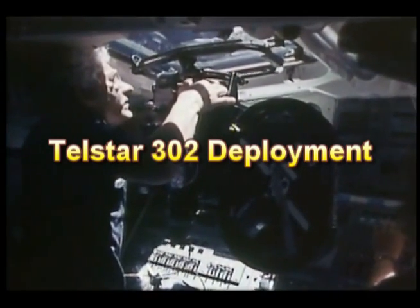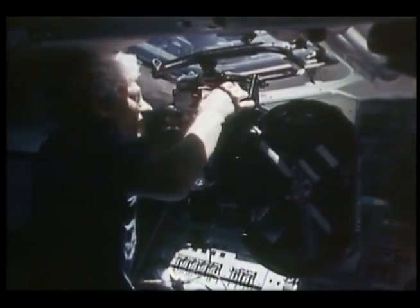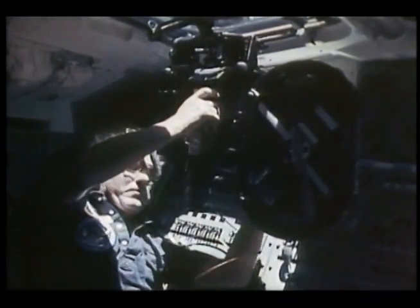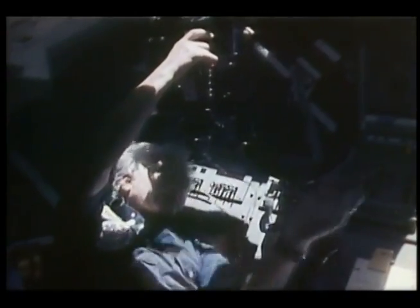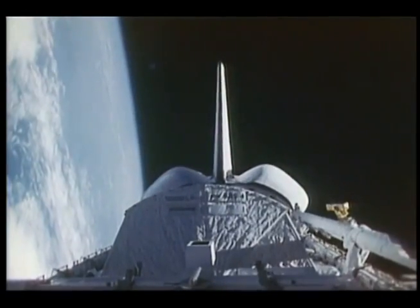As I mentioned earlier in connection with the SBS deployment, we had a fairly awesome amount of photo and TV requirements on this flight. You see the CDR with the IMAX camera. We were fortunate enough to get some good IMAX film of the deploys and a number of in-cabin activities, and Hank and Mike Coates get the credit for making that all work.